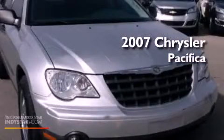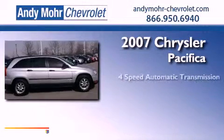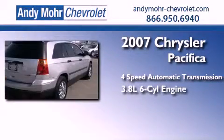This is a 2007 Chrysler Pacifica. This crossover has an automatic transmission and a 3.8 liter V6.